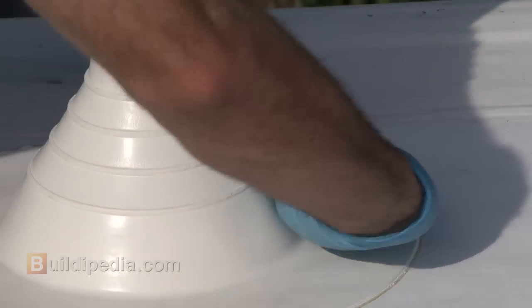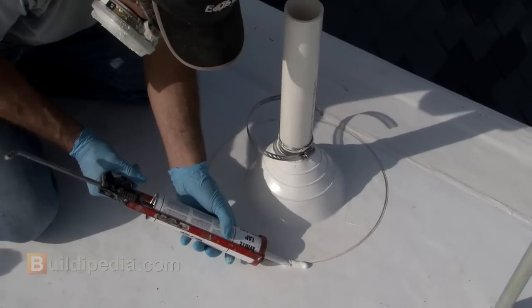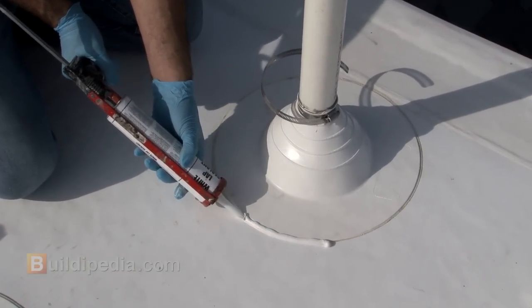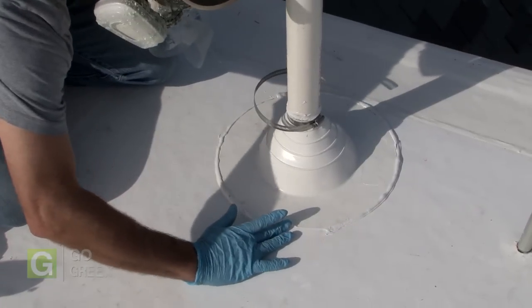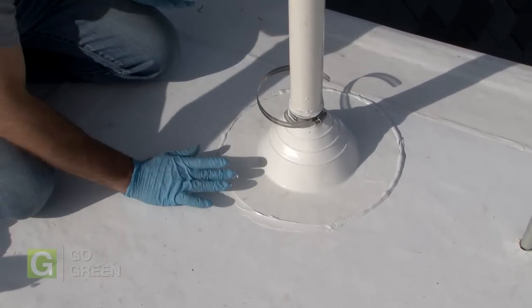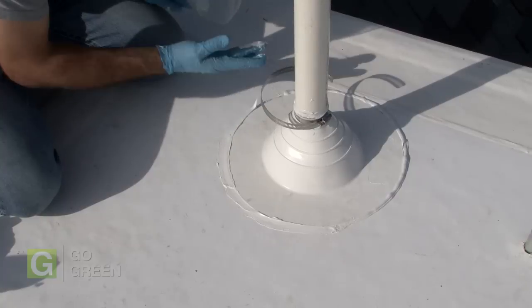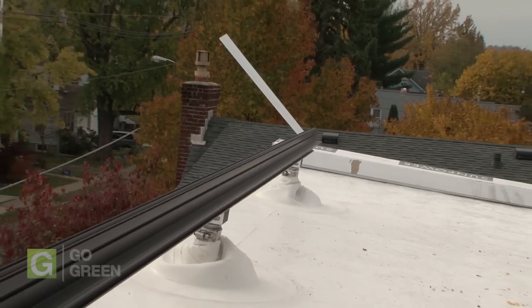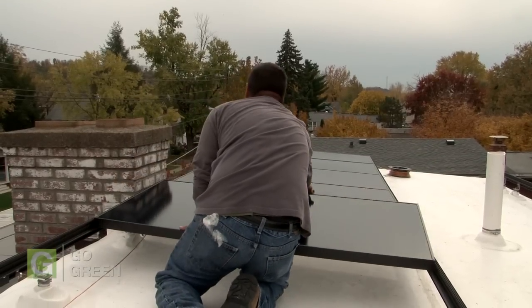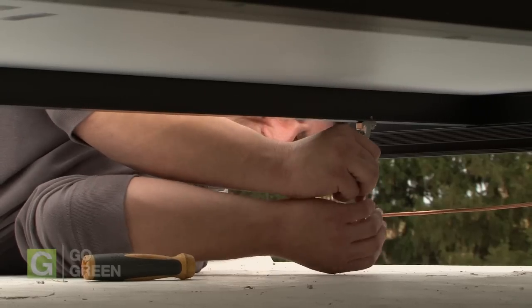You'll also notice that my system is installed on a white rubber roof. Generally speaking, the lighter colored your roof surfaces, the cooler it will stay during hot summer months. Since solar panels are slightly less efficient at high temperatures, this will help keep the energy output high on hot days. Next, the rails that'll hold the panels are installed, and then the panels go into place. The panels are clamped to the rails, and each one is connected to the next.